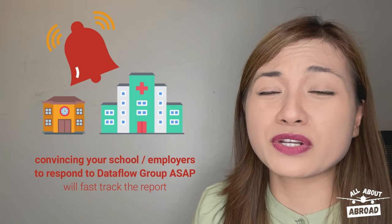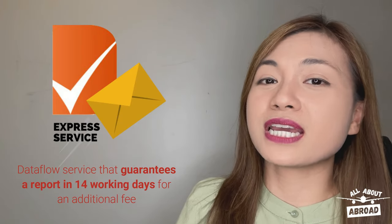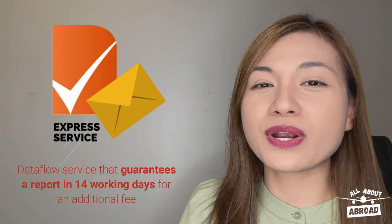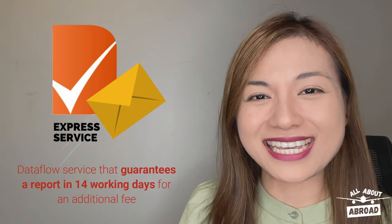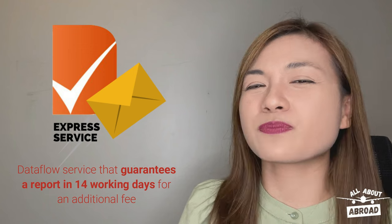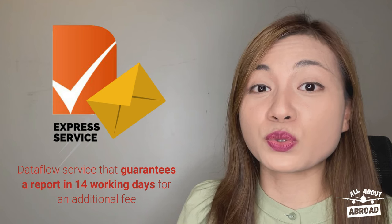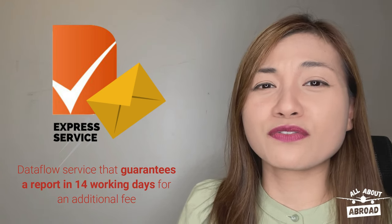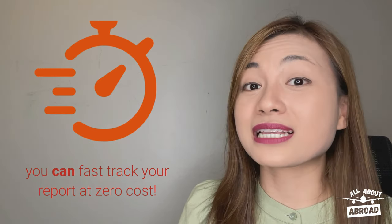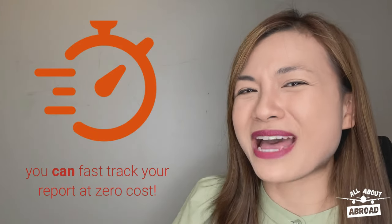You informing them in advance will also help a lot, because many schools and employers are pretty cautious when it comes to releasing your personal information without your consent. Now, you may have heard of the Dataflow group offering the express service, which guarantees that you get your report in as fast as 14 working days. This, however, involves additional costs, which you may find pretty expensive — especially now that you know that you just need to convince your school and previous employers to respond to the Dataflow group sooner. Indeed, fast-tracking your Dataflow report at zero cost is possible if you just know who to manage.